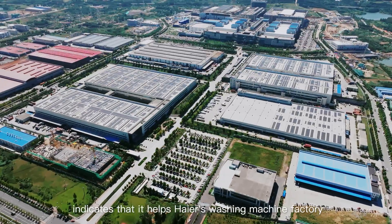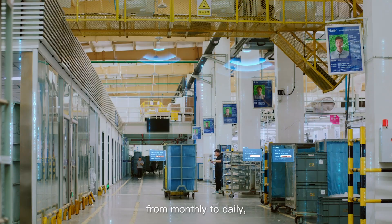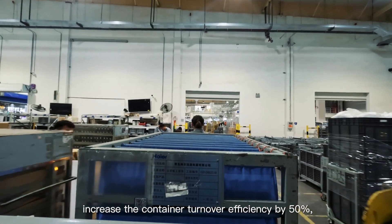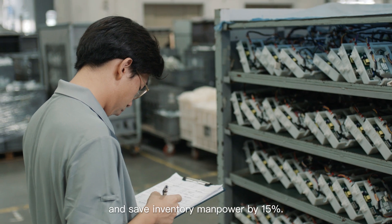Verification indicates that it helps Haier's washing machine factory improve the warehouse inventory frequency from monthly to daily, increase the material delivery efficiency by 50%, increase the container turnover efficiency by 50%, and save inventory manpower by 15%.